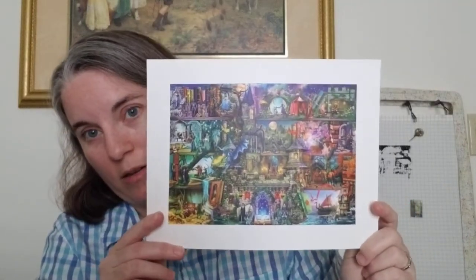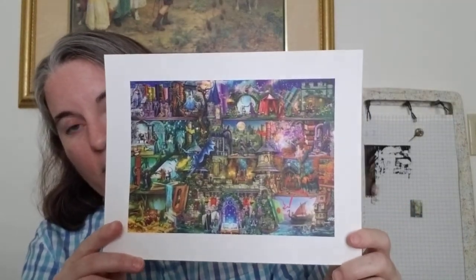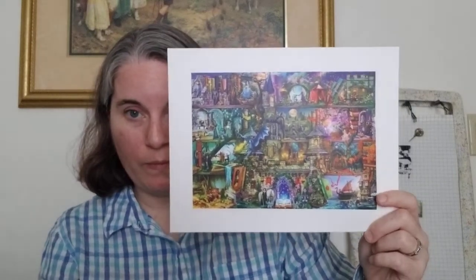With the Society6 sale, I also bought an 8x10 print of Once Upon a Fairy Tale — no current plans to stitch it, but I can enjoy the artwork. I also have a little zipper pouch with that design on its way to use as a project bag — they ship separately.